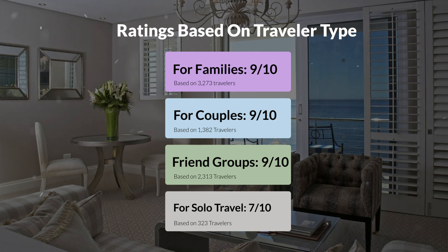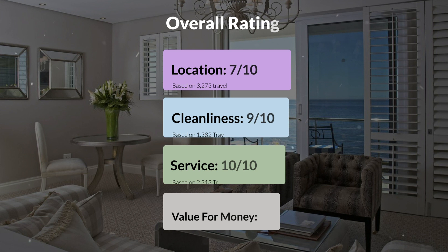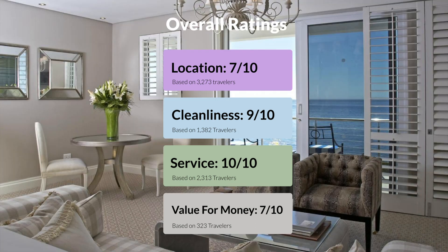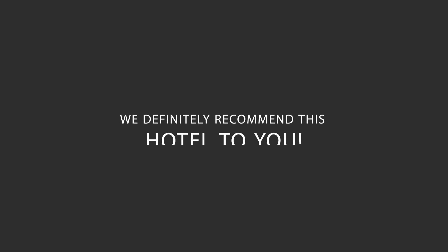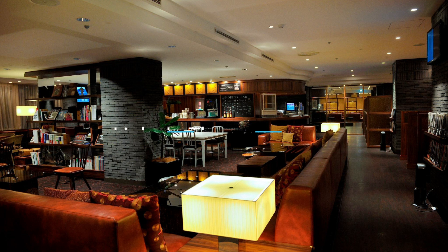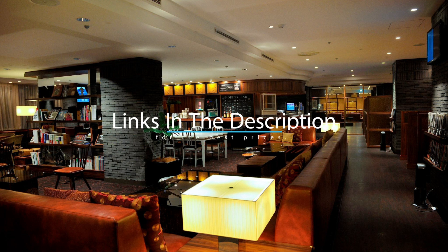Here are our overall ratings for this hotel. Location: 7 out of 10. Cleanliness: 9 out of 10. Service: 10 out of 10. Value for money: 7 out of 10. We would definitely recommend this hotel to you, no matter what type of traveler you are. To get the best price for this hotel, make sure you check out the link in the description. Have a nice trip!